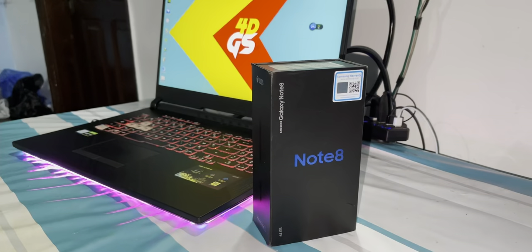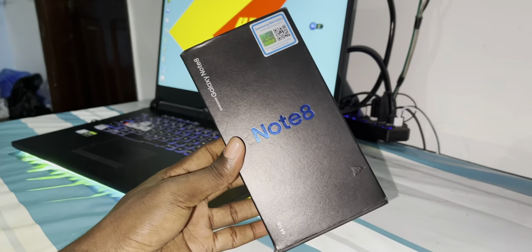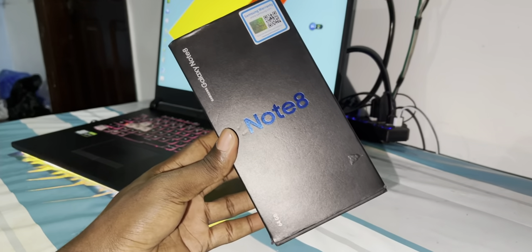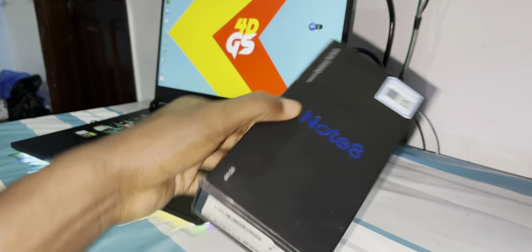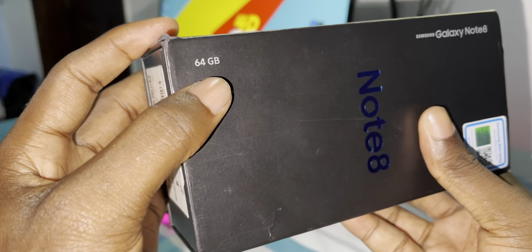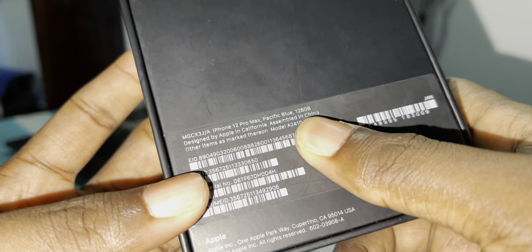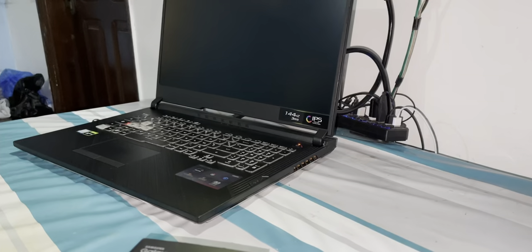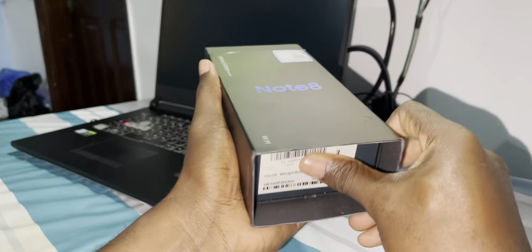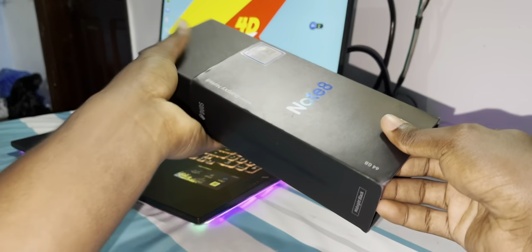Now let's go to the unboxing of this beautiful device. As you can see, I have 64 gigabyte internal storage — wait, this is actually 128 gigabyte. Now let's open it. Open this thing quickly — let's look inside.